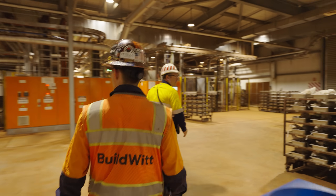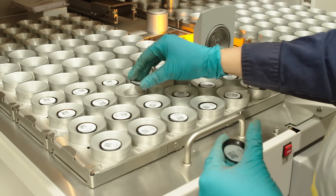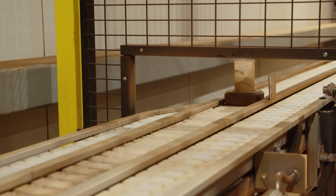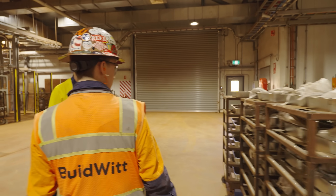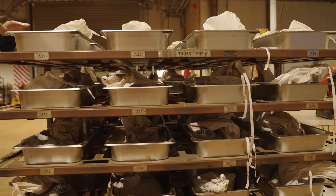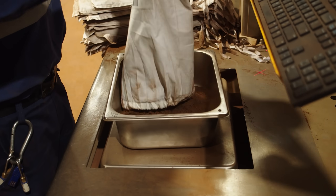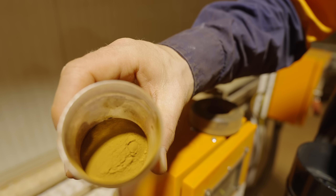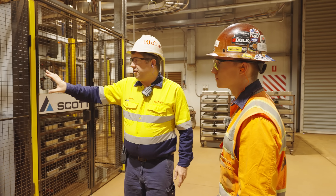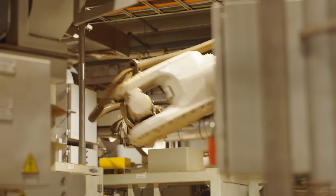Our next stop was the lab, where Rio Tinto studies the ore body to understand how best to mine and blend the various ore grades to make one product. The laboratory is fully automated, with samples entering the building by conveyors and robots moving the material through each process. Each sample is from an individual drill hole within the pit and is tracked with RFID technology. That tracking is key because it helps mining crews understand the ore grade of the material after testing. Robots grab, weigh, and test each sample — it's one very well-oiled machine.